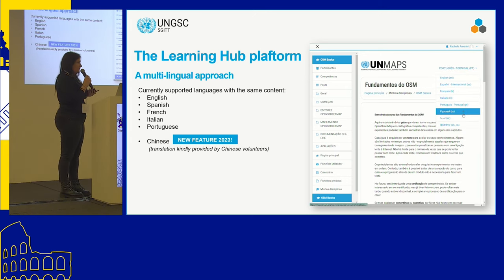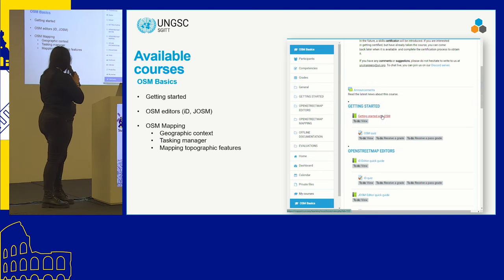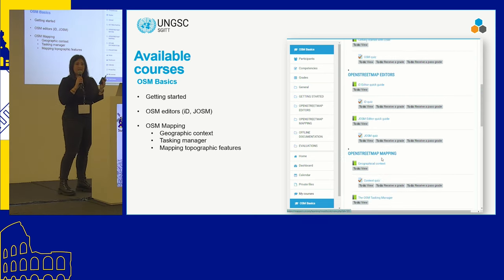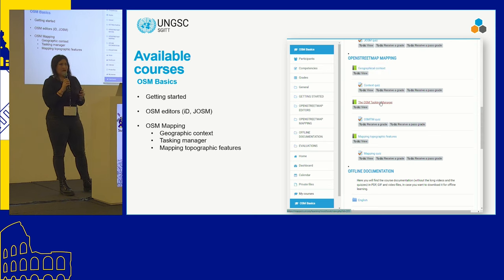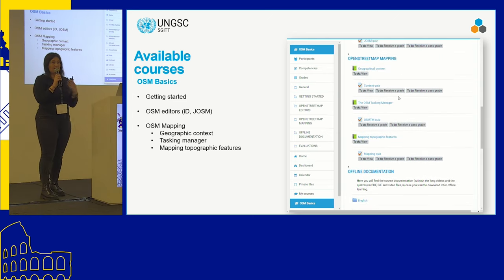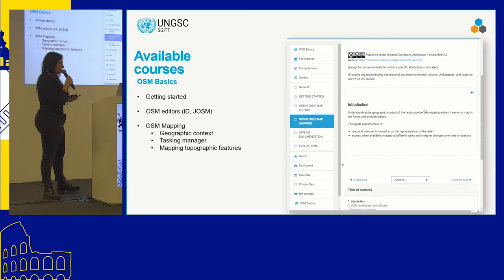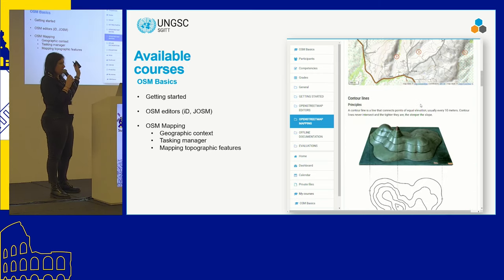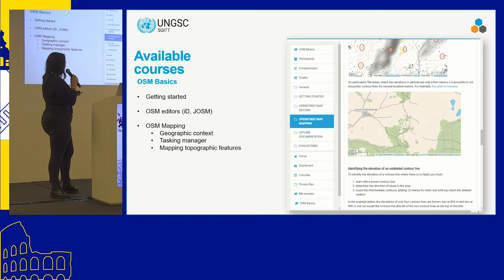We are trying to build something together with the community. What you will find on the learning hub includes the OSM basics course, covering getting started — how to open your OSM account, how to use iD, and how to use JOSM. I remember when I first started mapping it took me years to jump from iD to JOSM, even as a GIS person. Then we focus on OSM mapping for topographic features — roads, waterways, places, and residential areas.